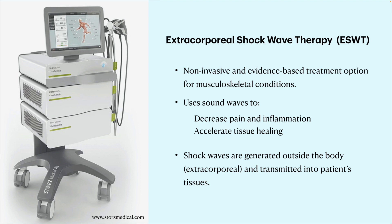Extracorporeal shockwave therapy, also known as ESWT, is a non-invasive and evidence-based treatment option for common musculoskeletal conditions. It essentially uses sound waves to decrease pain and inflammation in joints and tendons and accelerates tissue healing.